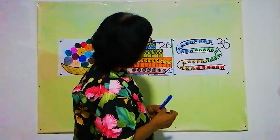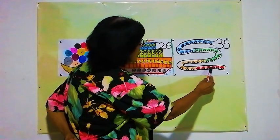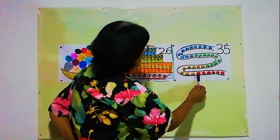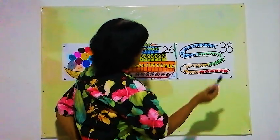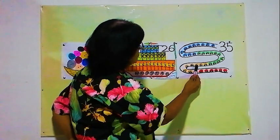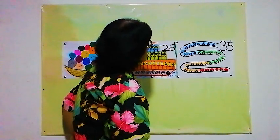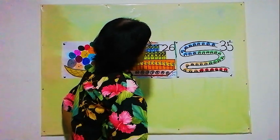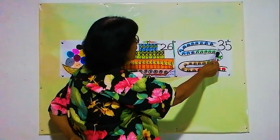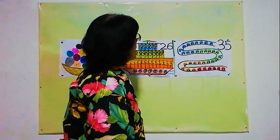Now we will see how many red color toy cars there are: 1, 2, 3, 4, 5, 6 — 6 red toy cars. How many yellow color toy cars? 1, 2, 3, 4, 5, 6, 7, 8 — 8 yellow cars. How many green color toy cars? 1, 2, 3, 4, 5, 6, 7, 8, 9, 10 — 10 green cars.